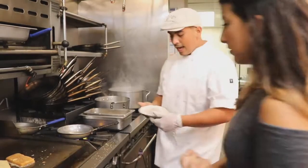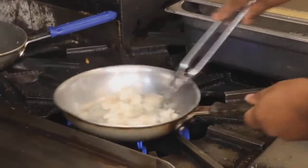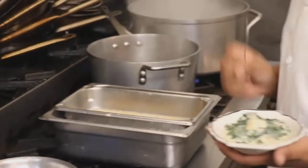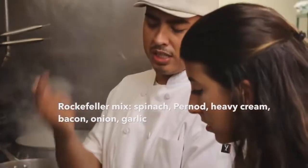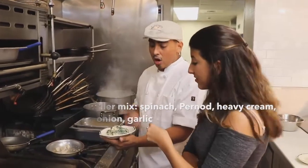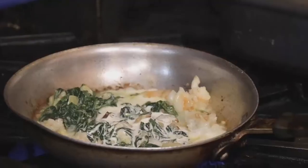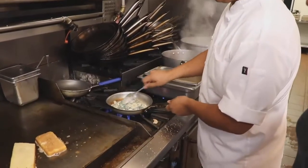Right now I'm going to go ahead and add our Mexican blue shrimp. I'm just going to cook this so it's about 60% done. It's hard to not overcook shrimp — you've got to know what you're doing; you don't want to overcook it at all. And right here is my Rockefeller base — this is the spinach, the pernod, the heavy cream, the bacon, the onion, the garlic. This omelet is not for the faint of heart. This is decadence.